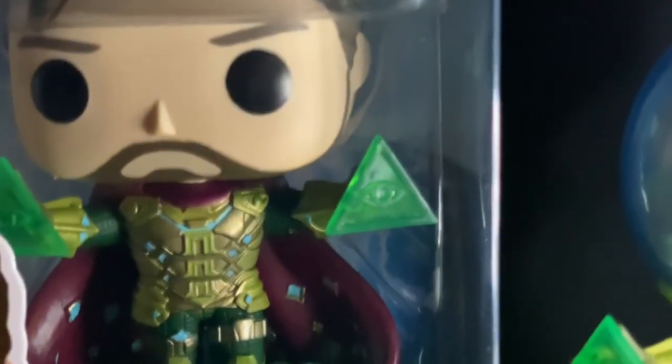And of course Spider-Man right there from Far From Home, which led after Endgame. We got Mysterio unmasked as well as masked in his fishbowl helmet.